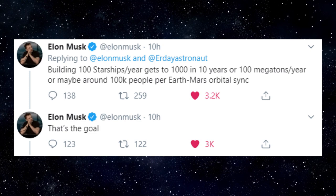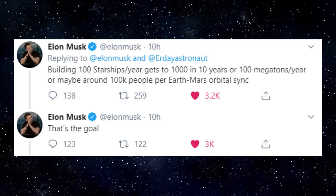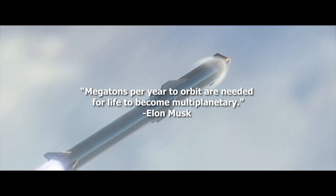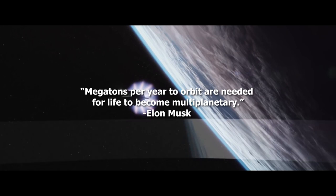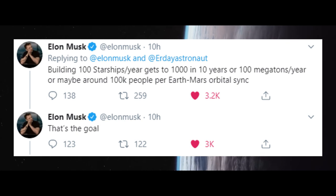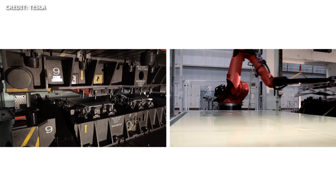Just last month, back in January of this year, Elon highlighted SpaceX's incredibly ambitious goal to build 100 Starships per year. The goal is part of the larger vision — a key metric that needs to be achieved in order to get the megatons per year to orbit needed for life to become multi-planetary. Building 100 Starships per year gets to 1,000 tons over 10 years, or 100 megatons per year. If the company plans to achieve the 100 Starship per year goal, an increase in automation is essential.